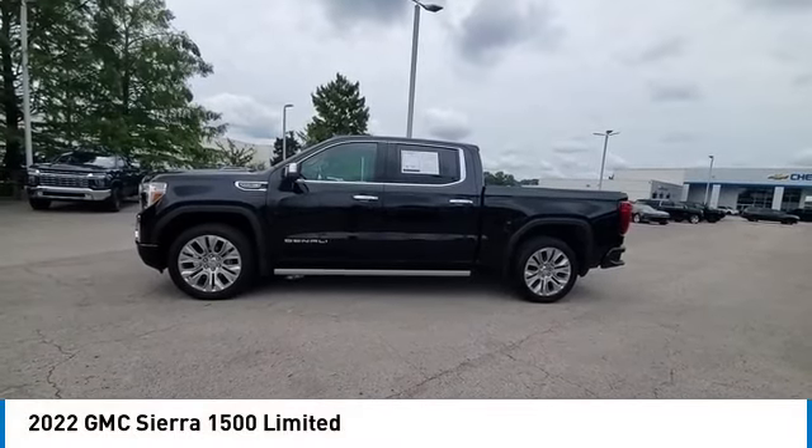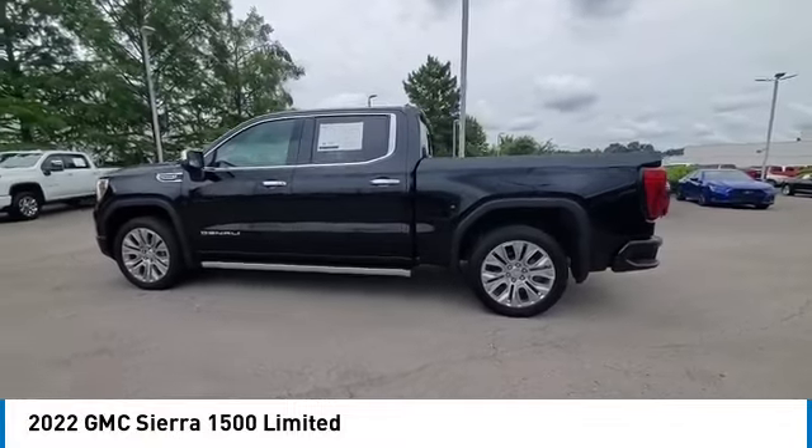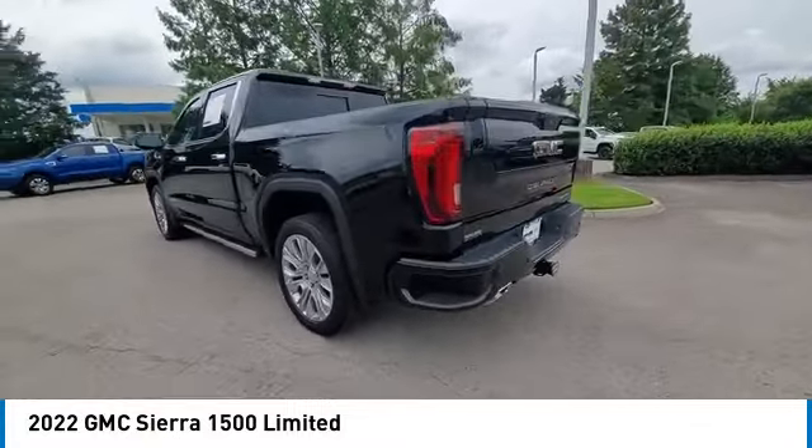We are pleased to show you the 2022 Sierra 1500. The GMC Sierra is a full-size pickup with all the functionality you could expect.